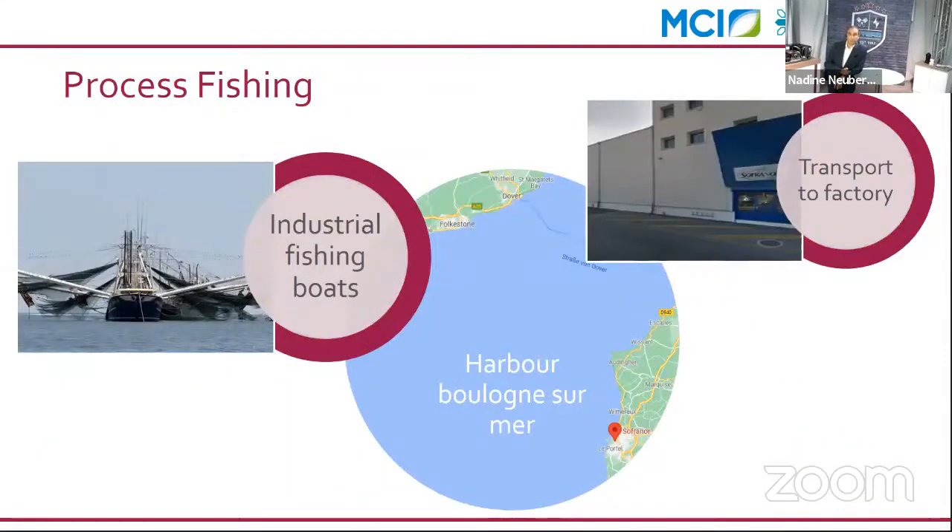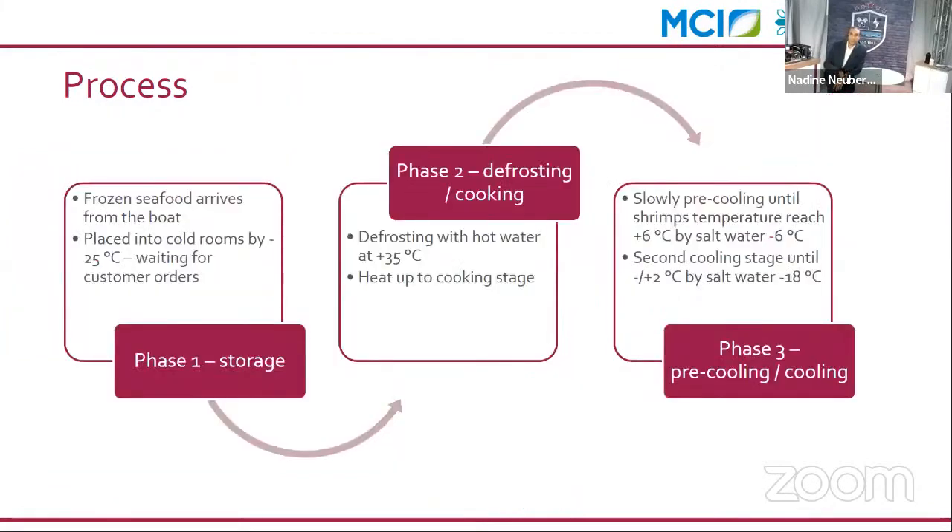Regarding the fishing process: the company's boats fish all around the world and freeze the shrimp directly onboard, so they arrive at the factory at minus 25 to minus 30 degrees. From the factory, the shrimp are pushed into the cold room and kept there until orders come in. When orders are received from customers such as restaurants or hotels, the shrimp go into a defrosting and cooking phase — defrosted with hot water produced by the refrigeration system at plus 35 degrees.